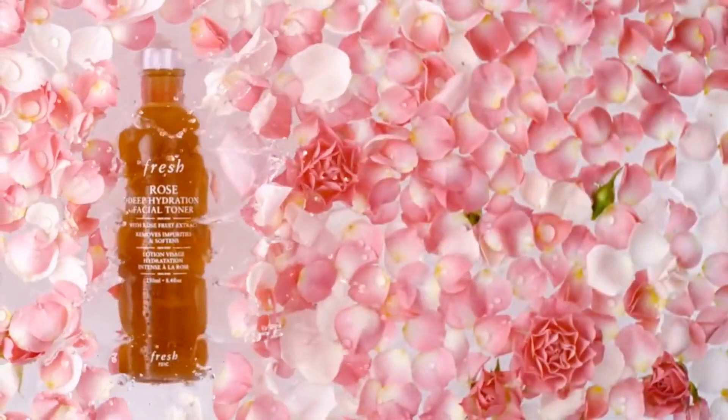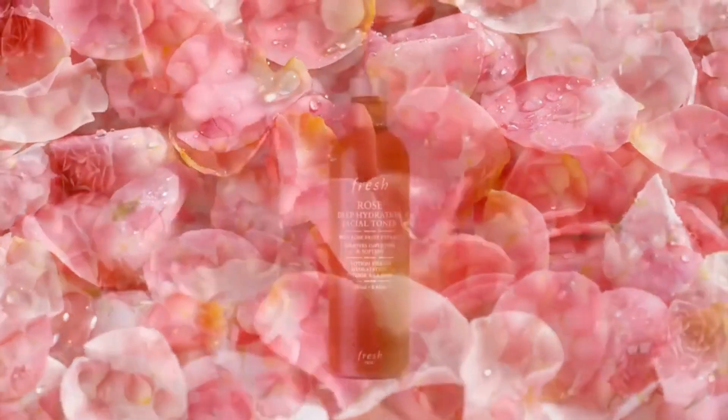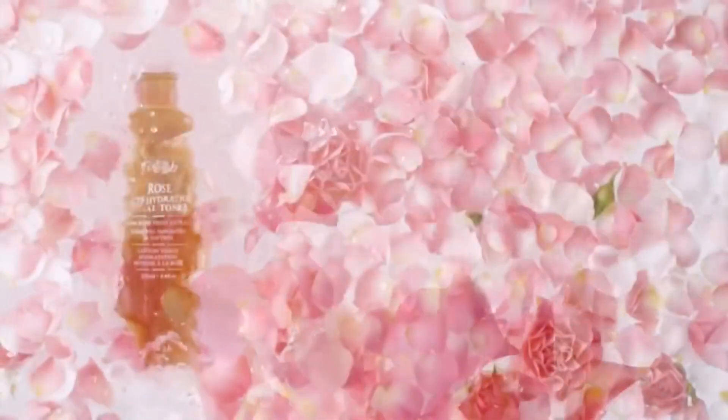Depending on the type of toner used, using the right toner will definitely help your skin to reap the most benefits from your skincare regimen. Serums and moisturizers will also absorb better if you use them after toning your skin. Scroll through some of our top picks below to find the toner that best complements you.